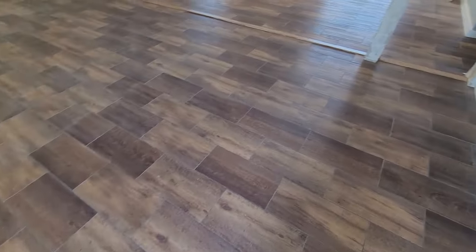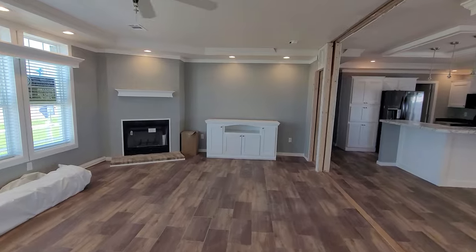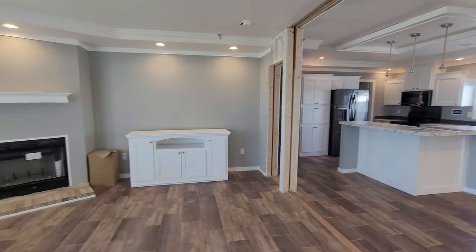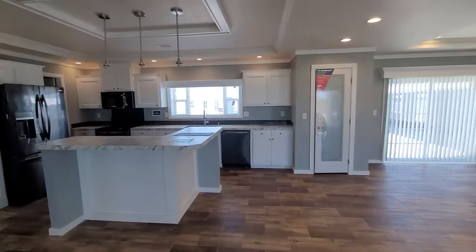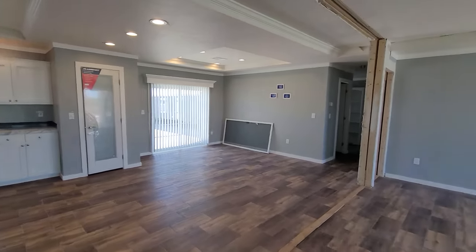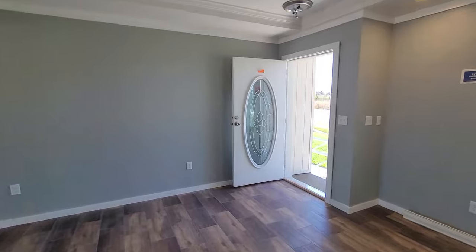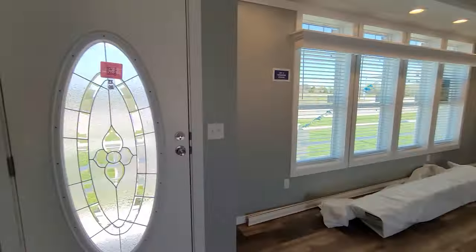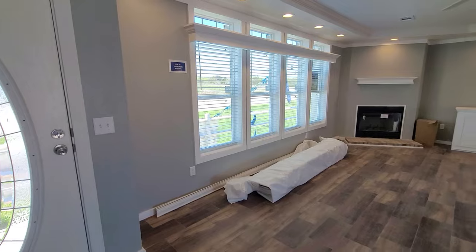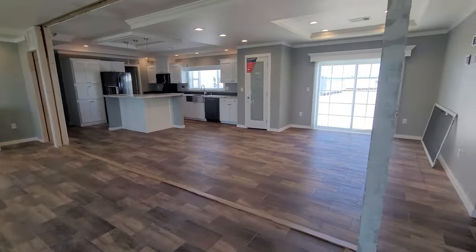You get your entertainment center with the home — everything you see in the home comes with the home. You've got your refrigerator, your microwave, your stove, your dishwasher. You get your furnace, your air conditioner. I'm going to hit the mute button real quick — silence. These homes are very well insulated.